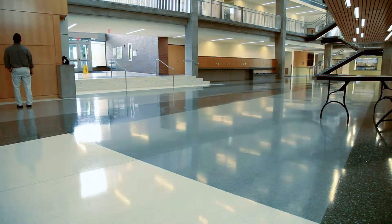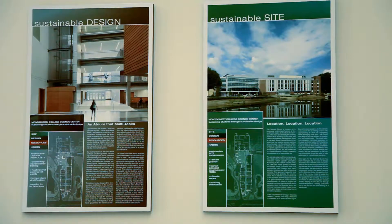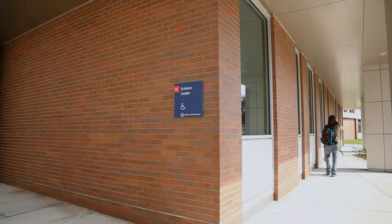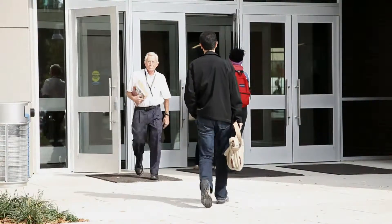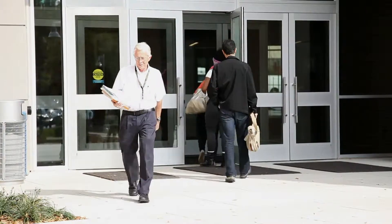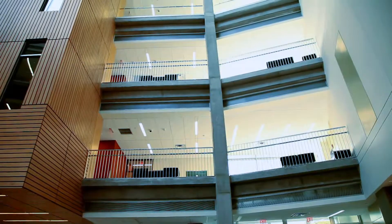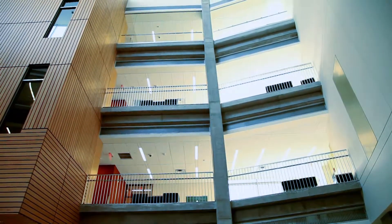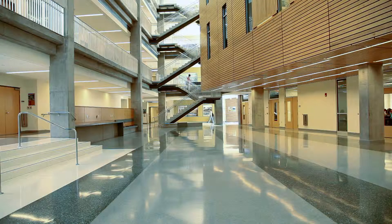Designed to achieve LEED Gold certification, it is cost-effective and eco-friendly as well as educational at every turn. A high-performance building envelope passively controls the environment, reduces cooling, improves occupant comfort, and uses natural daylight to reduce power consumption. In fact, the Science Center is expected to save approximately 40% in annual energy and utility costs over more traditional buildings.